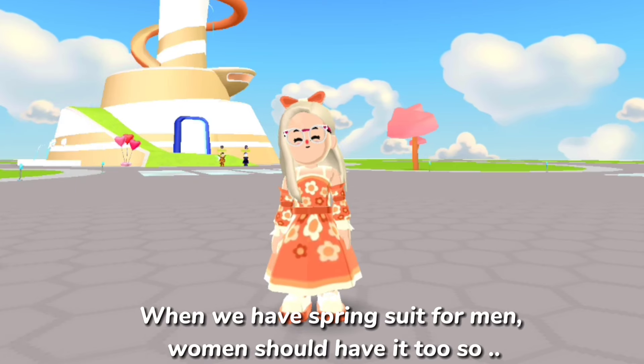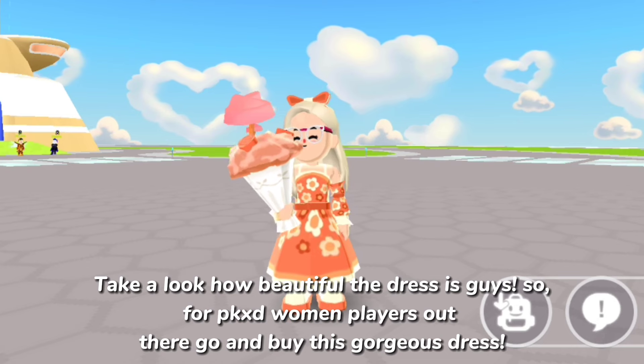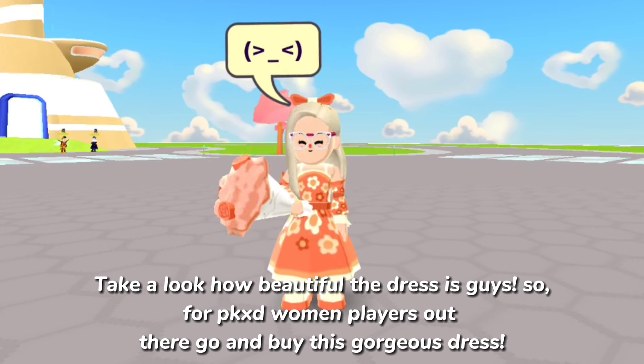Since we have a spring suit for men, women should have one too. I will show you the Floral Spring Dress. Take a look at how beautiful the dress is, guys. So for PKXD women players out there, go and buy this gorgeous dress!